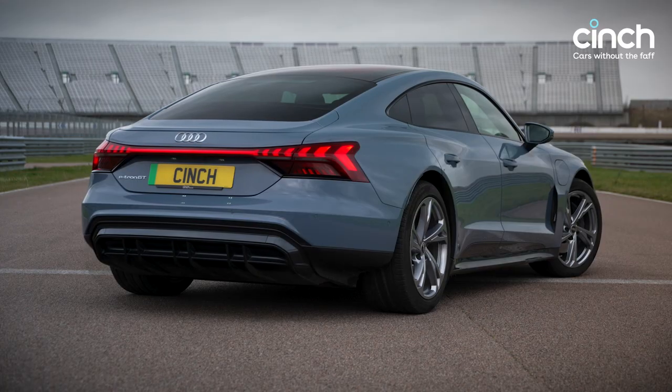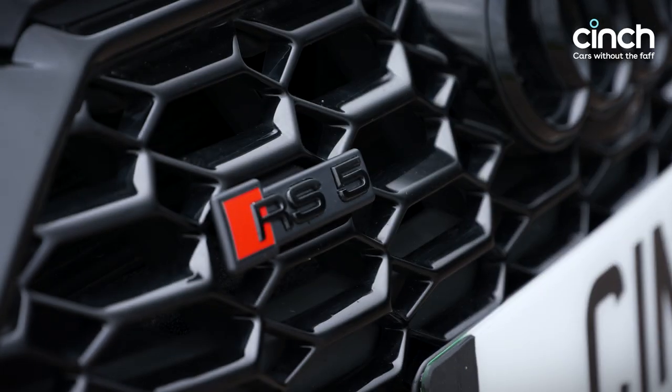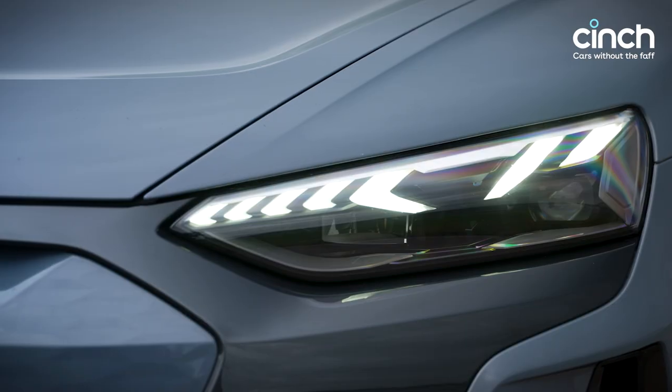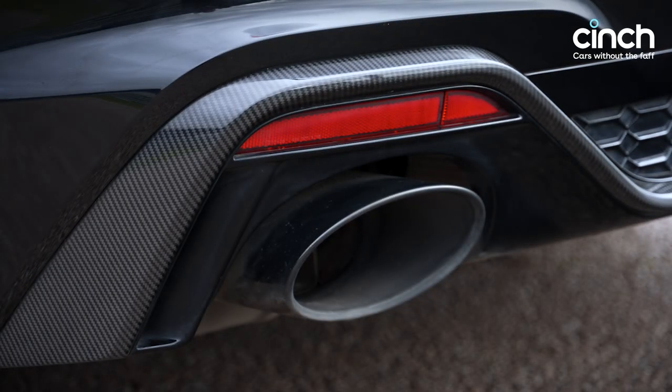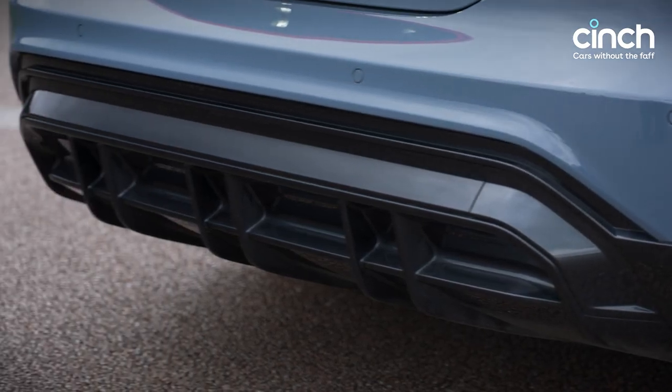These two high-performance Audis are perfect examples of the exciting new world we live in. The RS5 Sportback does things in more traditional ways, while the e-tron GT represents the new world order. At a glance, both of these cinch cars seem like they're poles apart, but delve into the details and you'll quickly see that in these specifications, they're surprisingly closely aligned.